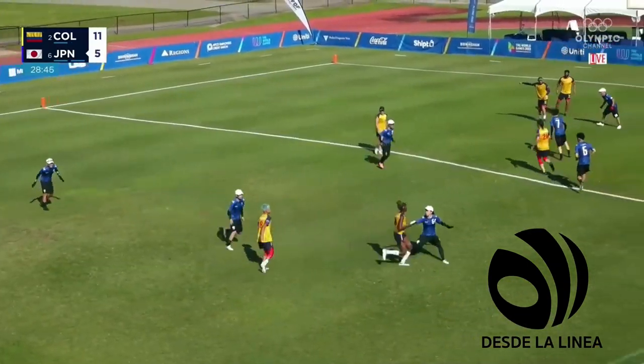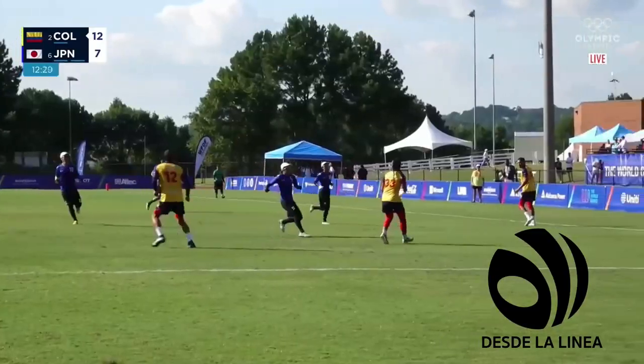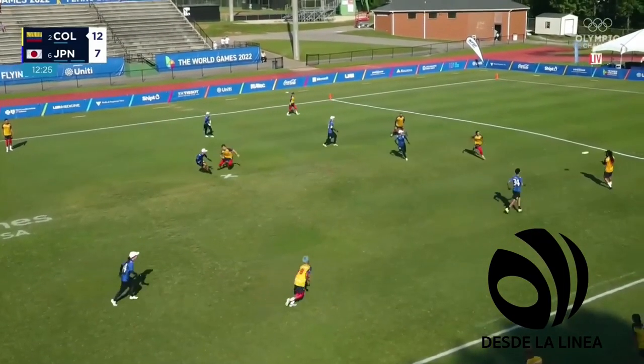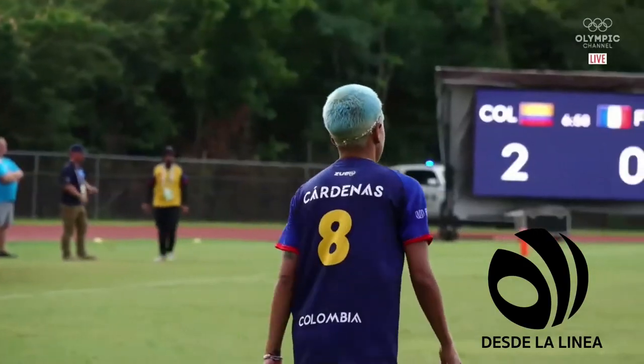Cárdenas takes a timeout for Colombia. Colombia still one point from taking this game.